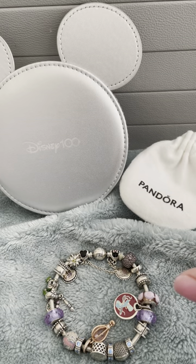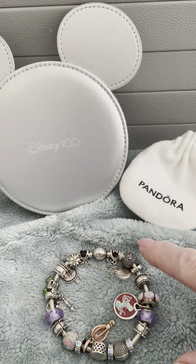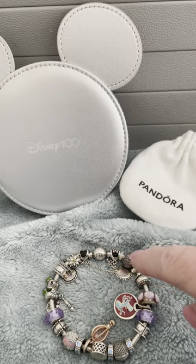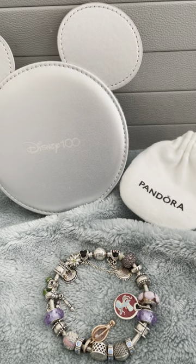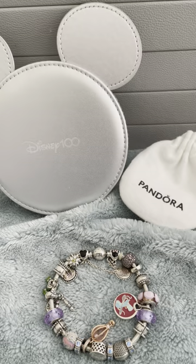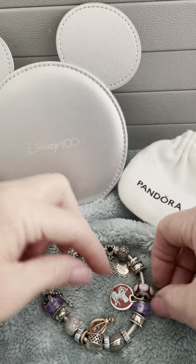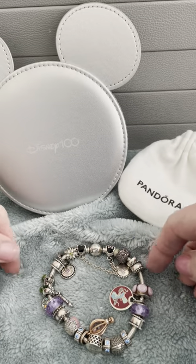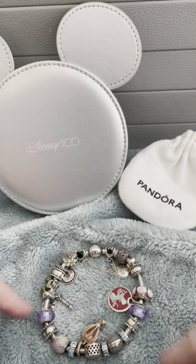So I had to definitely redesign — I had to go back to the drawing board. I had tons of charms on here. I went from Mexico all the way around — or Canada all the way around — for the countries. There was just a charm for everything and it just didn't look right. But now I think this looks much better. It has meaning, it has purpose, there's a color theme, and I think it's just right.